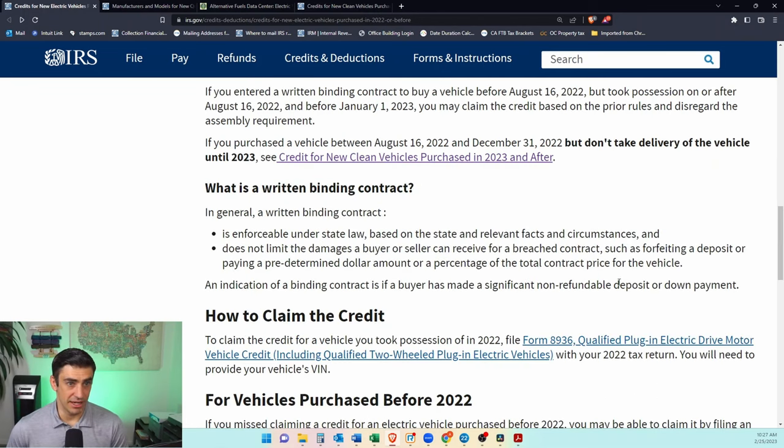There are also some rules on what a binding contract is — take a look at that if you have questions about how to claim the credit. Alright, let's take a look at TurboTax to get this done.